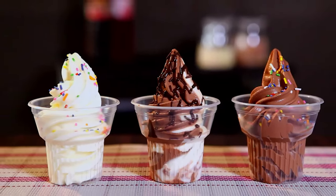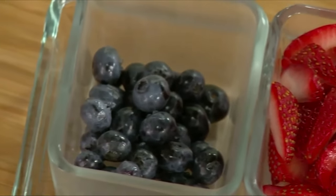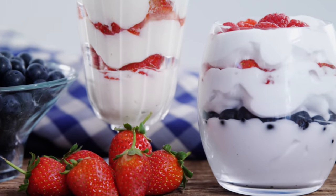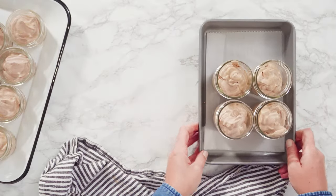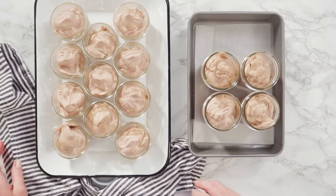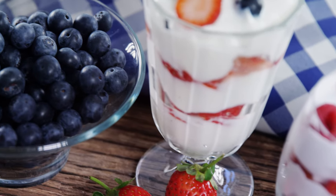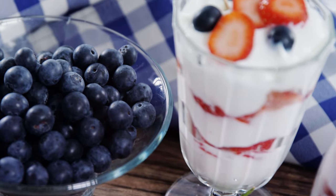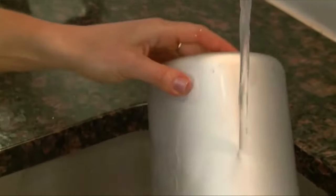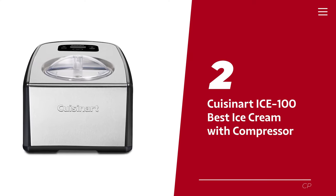Cleanup is a breeze: the bowl has a sturdy metal handle for easy removal, and the lid's handy markings and large hole make adding flavorings and checking on your ice cream simple. If you're tired of slaving away for your ice cream fix, it's time to upgrade to the Breville Smart Scoop — the smart choice for ice cream lovers everywhere.